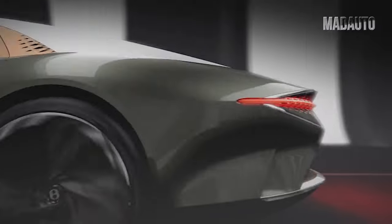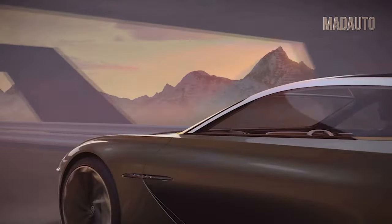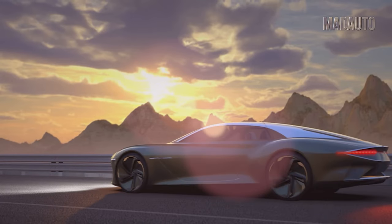The company doesn't reveal much about the powertrain. It's equipped with four electric motors and has torque vectoring. Together they accelerate the 1,900-kilogram car from standstill to 100 faster than 2.5 seconds and allow it to reach a maximum speed of 300 kilometers an hour.